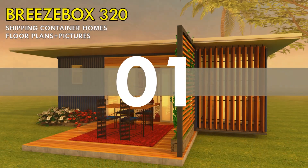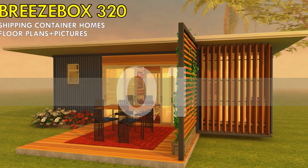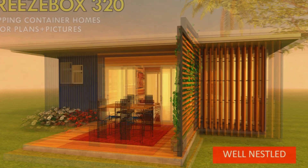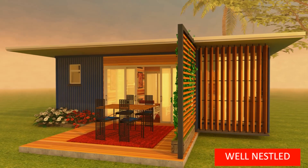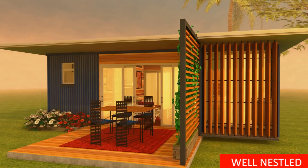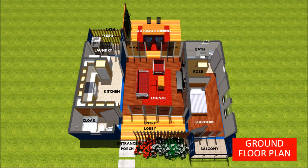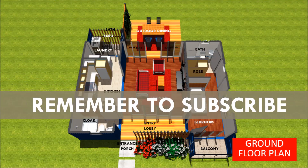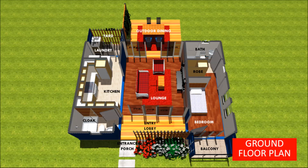The first house design we are looking at is Breezebox 320. Breezebox 320 is a small shipping container house designed using two 20-foot shipping containers. The salient features in this design include a nice entrance lobby linking the two wings, a kitchen, a cloakroom, a laundry space, a small yard, a full bedroom that is ensuite with a walk-in closet, and an outdoor dining space.